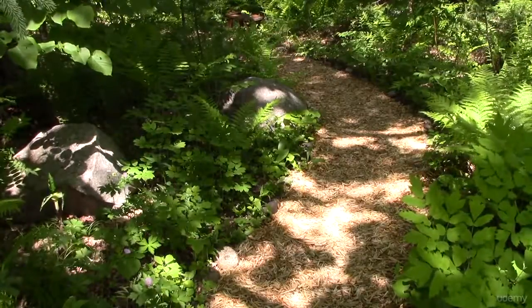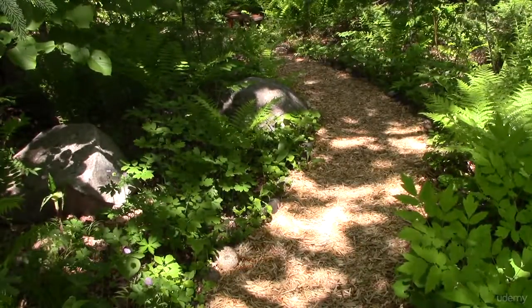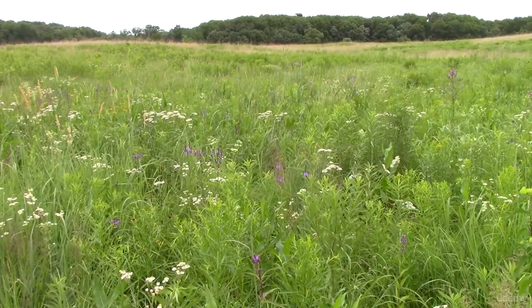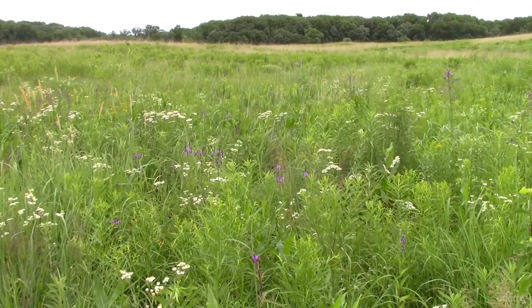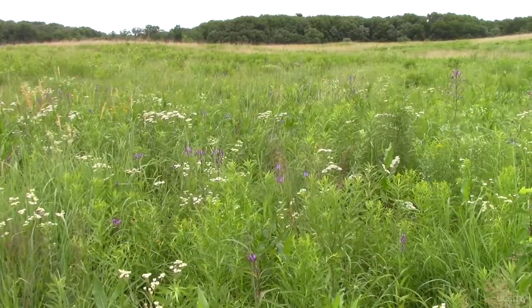Edible plants grow at your front doorstep, in the forest, even in the city. The best places to find wild foods are old farm fields or places that were once cleared, but just about anywhere will do. You can easily learn a few plants at a time to start incorporating into your diet.